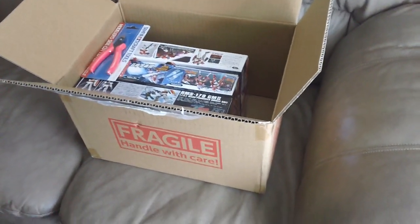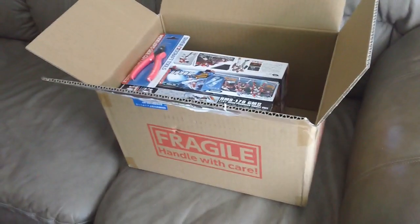Hello YouTube, so today I got some package. It's from, as you can see, from AmiAmi.